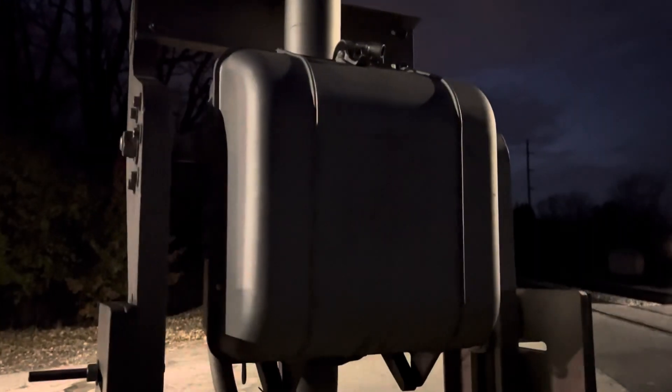Here is our second signal, which also sits on a Harman base with another Western Cullen Hayes gate mechanism. Apologies again for the lack of light.